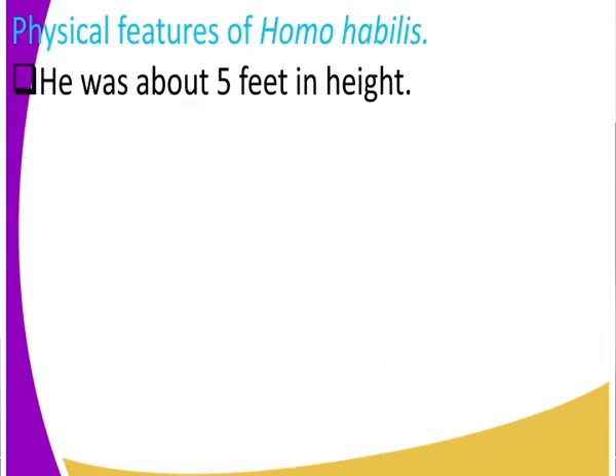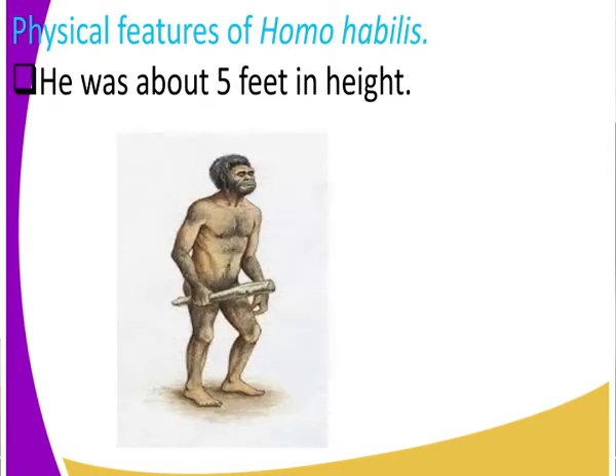One feature is that he was about five feet in height. Compare this to Dryopithecus, who was four feet and weighed four kilograms. Homo habilis was five feet in height — look at him, he was approximately five feet tall.